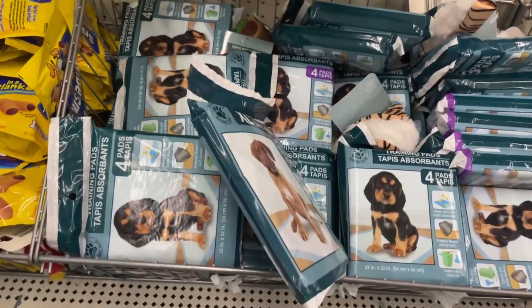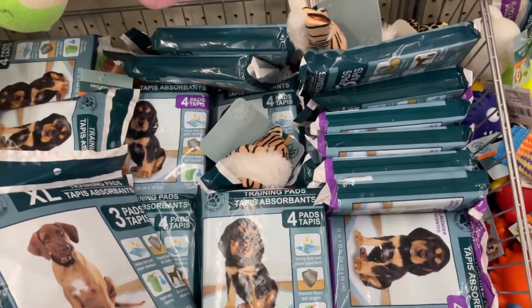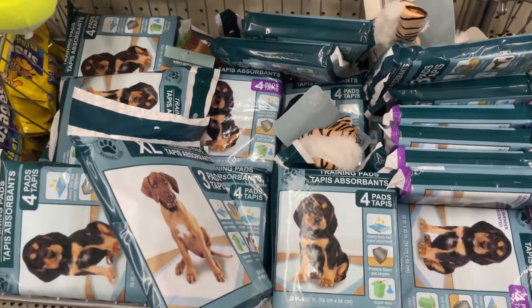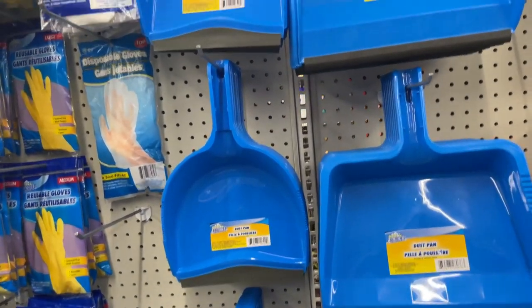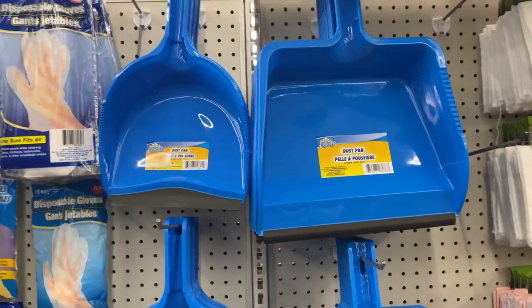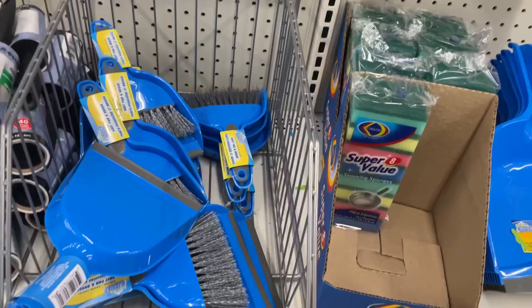Down the pet aisle I also saw these awesome puppy pads that could be useful underneath your fleece or in a litter tray. I also saw these dustpan and brooms and they are super awesome. You can get one of these for like $3 and this is only a dollar so good deal.